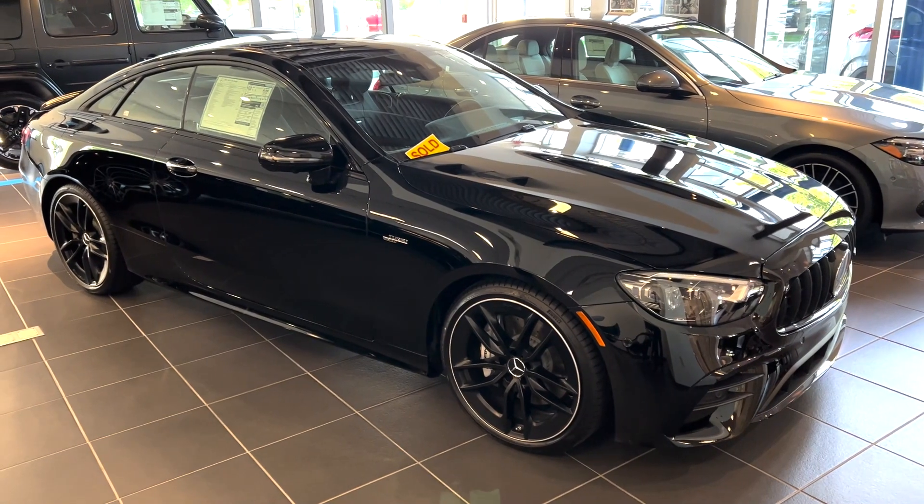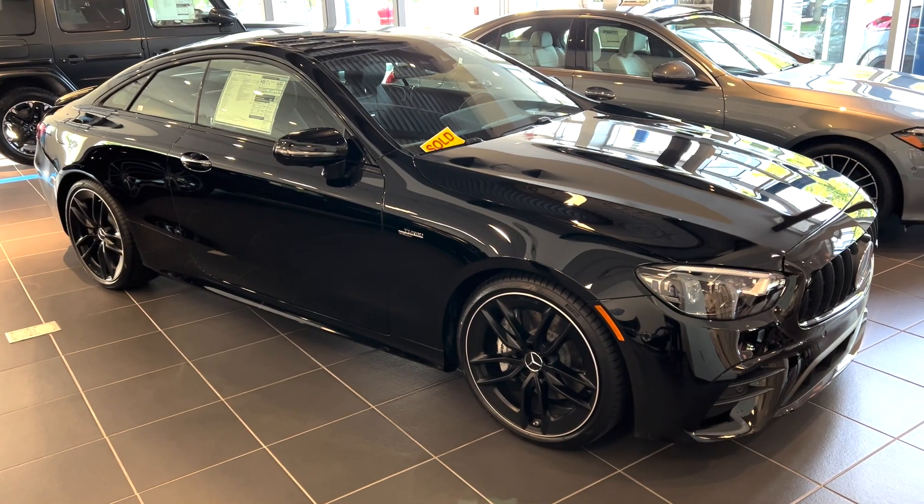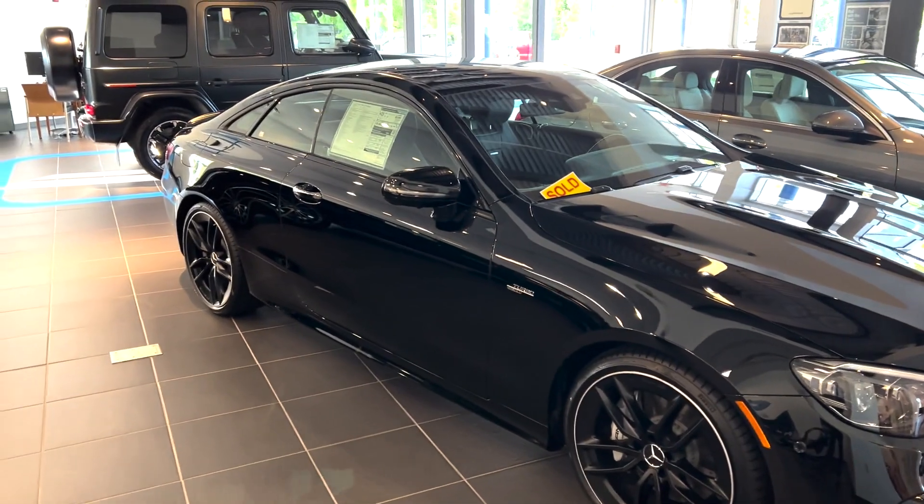Hey Jeremy, Spencer from Mercedes. Just wanted to put together a quick tour of the vehicle in question. I know you saw this car in person — 2022 E53 AMG Coupe.